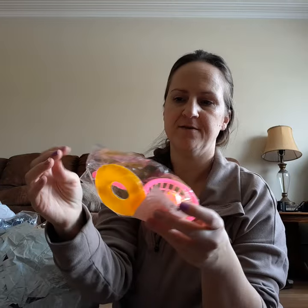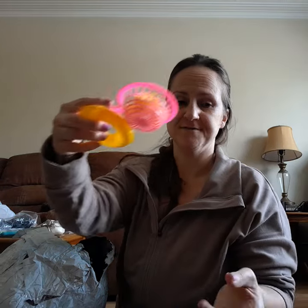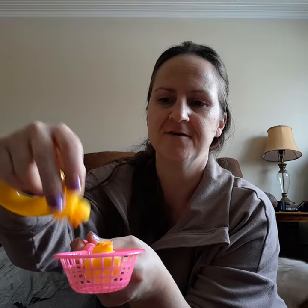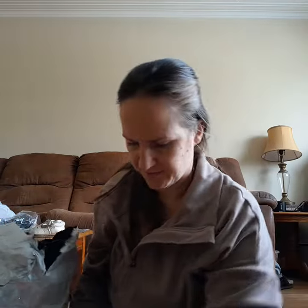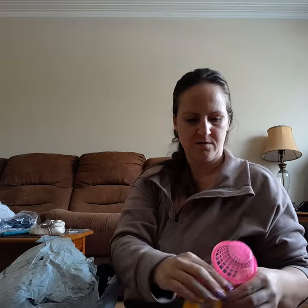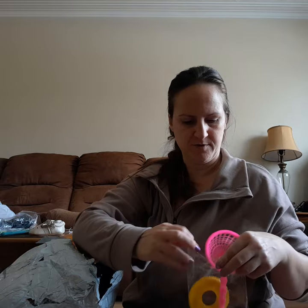I got my baby a little bathtub toy because he loves the bath and it's nice to have little toys in there. Little ducks with a little net — that's really cute, really cheap, so that's fine. Just to have something floating around in the bath. Even the four-year-old would probably like that.